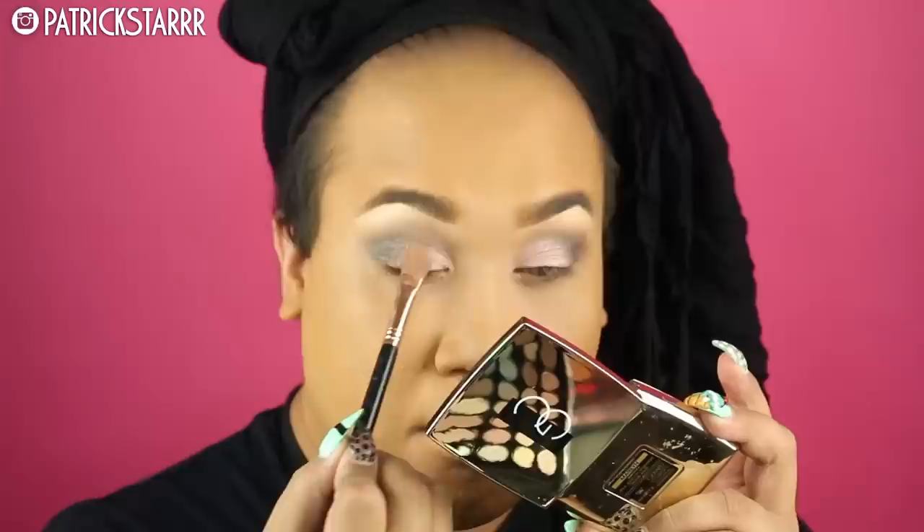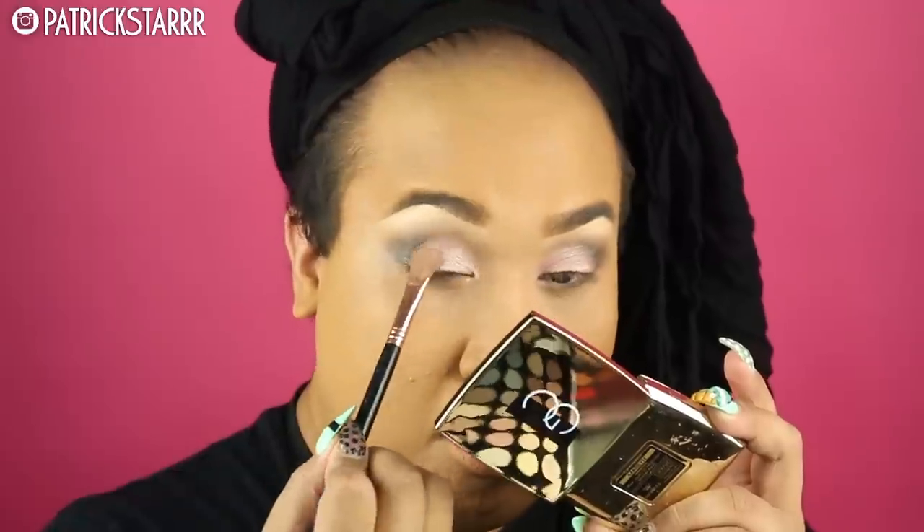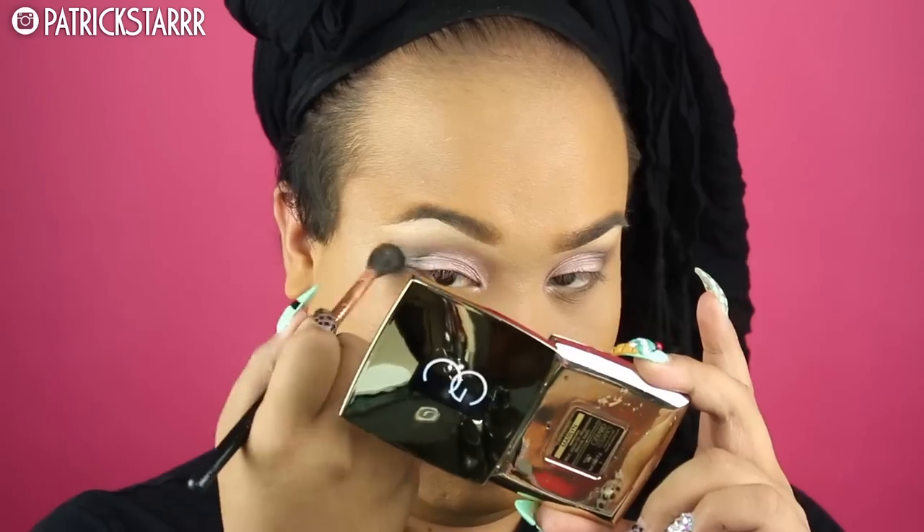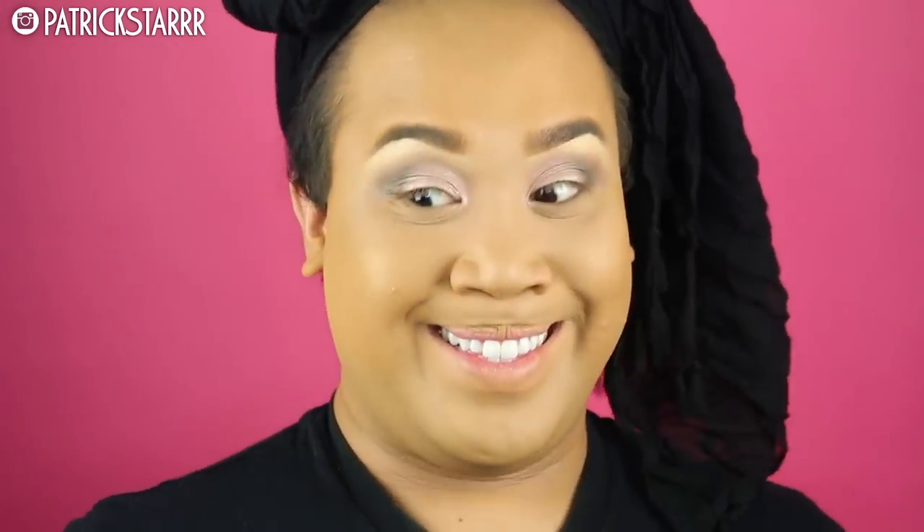I'm taking a frosty vanilla color and patting it all over the lid for a flirty, sexy effect. This look is more cool-toned than what I'm used to, but I'm going for a more magenta lip — that was the direction I was going for and I like it so far.